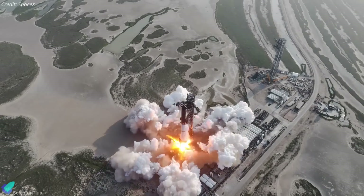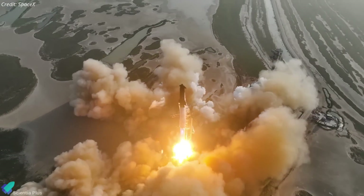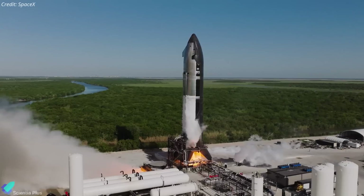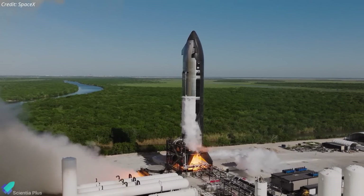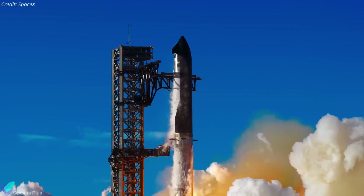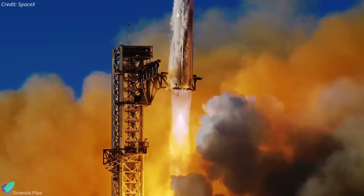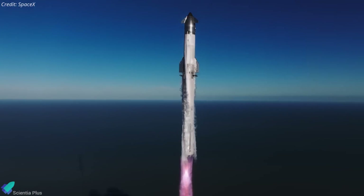Starship Flight 9 was a mix of breakthrough achievements and hard-learned lessons. It marked SpaceX's strong comeback after two consecutive failures, became the first mission to refly a super-heavy booster, and gave us our first real glimpse at what the next-gen Block II Starships are capable of. But alongside the wins, the flight also highlighted lingering issues in system robustness and vehicle architecture. In this breakdown, we'll walk through each critical phase of Flight 9 — what went right, what went wrong, and what it all means for the future of the Starship program.